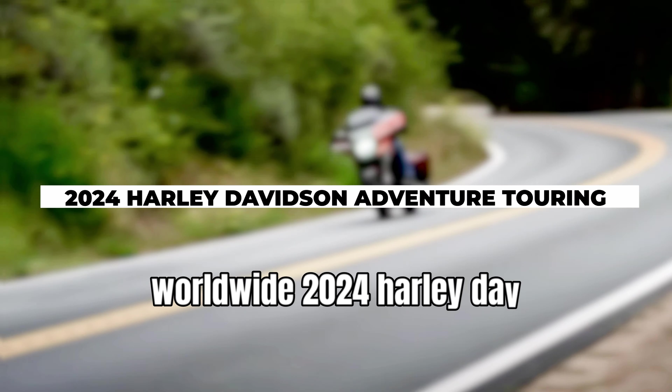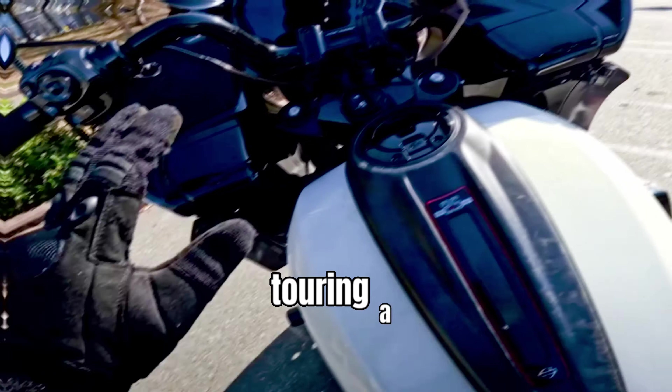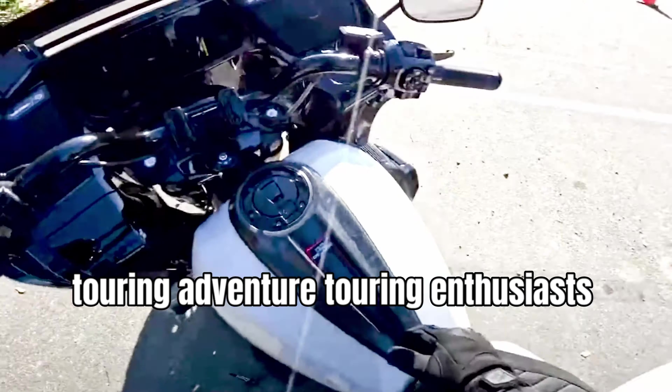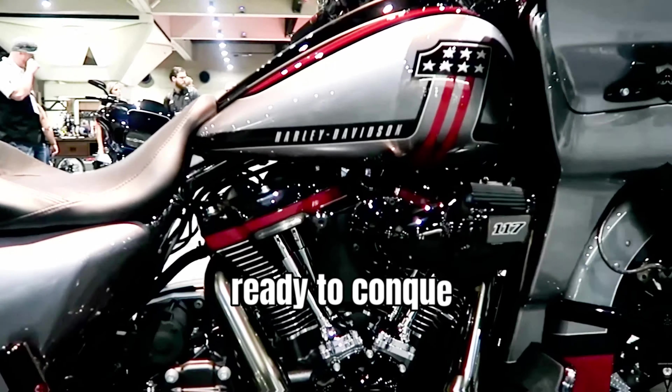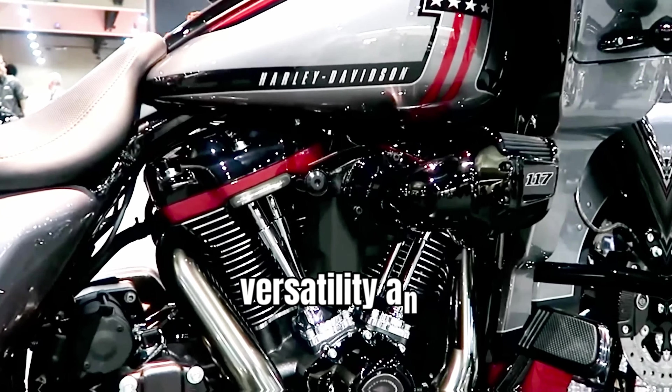Adventure Touring enthusiasts are in for a treat with the Pan America 1250 Special, ready to conquer any terrain with its versatility and capability.